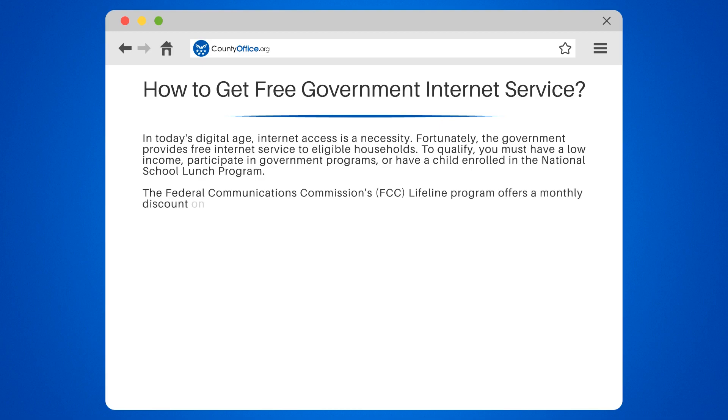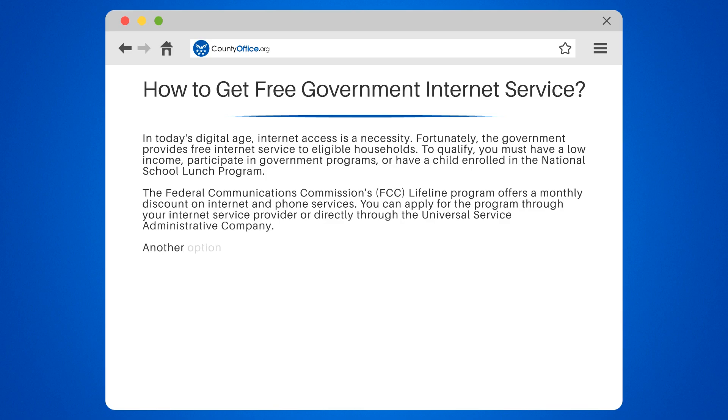The Federal Communications Commission's (FCC) Lifeline Program offers a monthly discount on internet and phone services. You can apply for the program through your internet service provider or directly through the Universal Service Administrative Company.